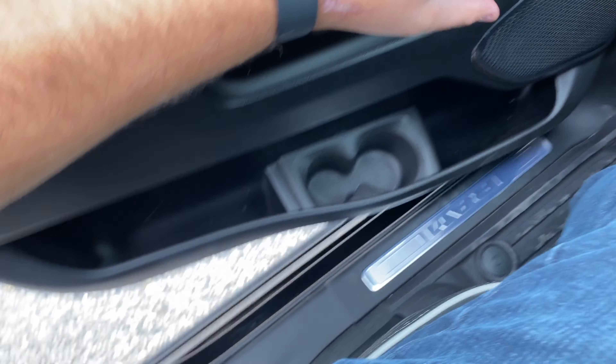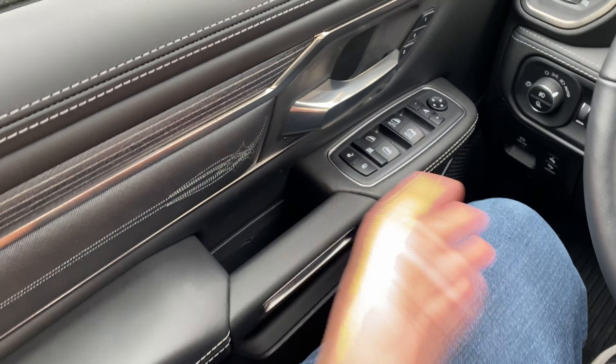Power side steps: so we can store them. Right now if I open the door you can see it deploys, and then a few seconds after I close the door it goes back up. So let's put it in store — and now it won't do that. It no longer came out, so if you don't want to use that power side steps feature you can turn it off.